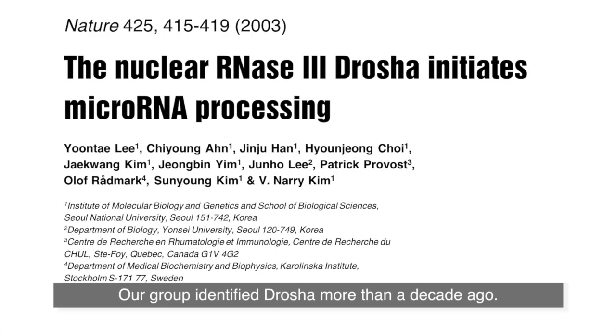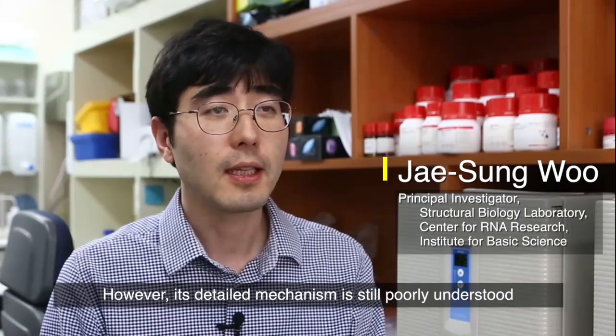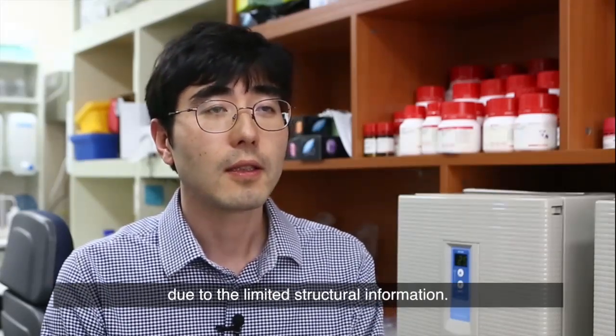Our group identified Drosha more than a decade ago. However, its detailed mechanism is still poorly understood due to limited structural information.